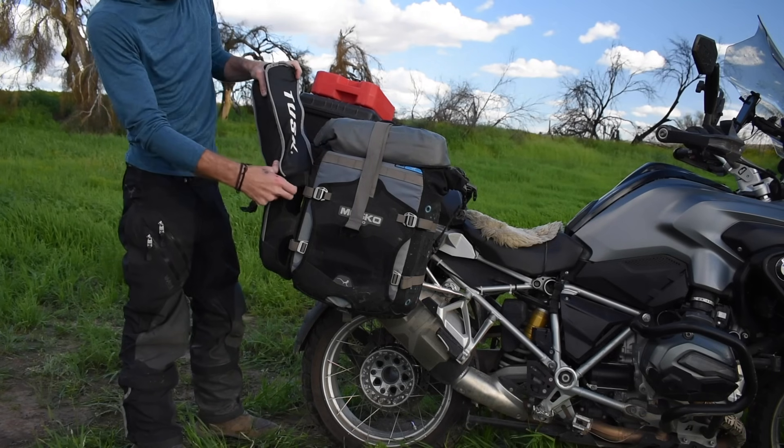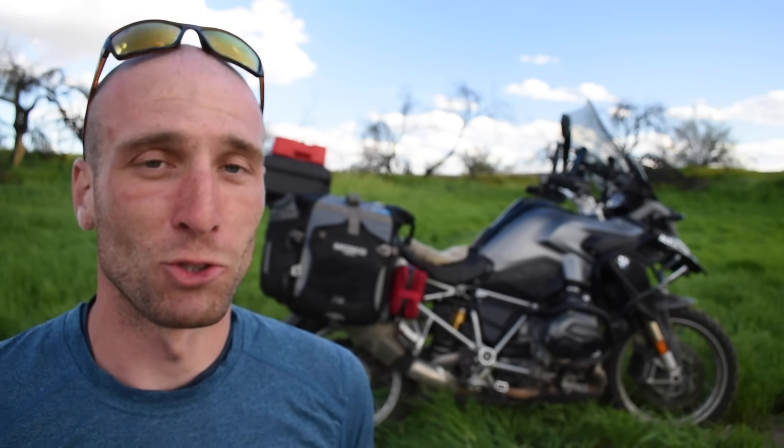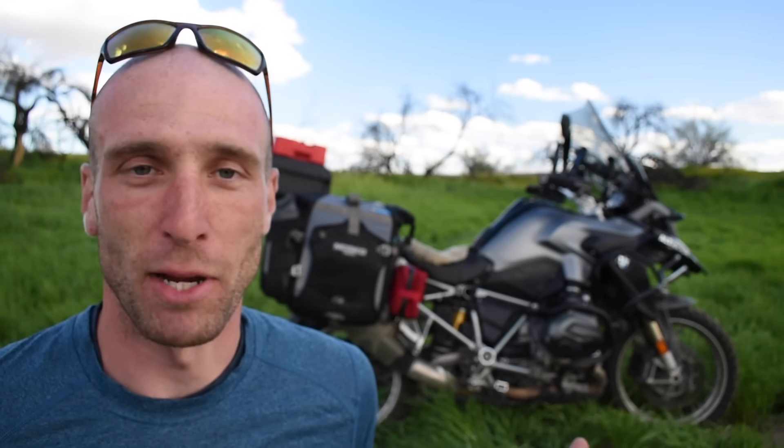Something else I really like — and this is more a difference between hard bags and soft bags — is that my bike handles so much better. They are a little bit lighter, but they are also so much more aerodynamic than my hard boxes were. I used to get so much drag; any crosswind would blast me and barely let me keep the bike on the road. I don't get any of that anymore. Cutting through the twisties, I don't even feel the luggage back there. It's such an improvement in how the bike handles.